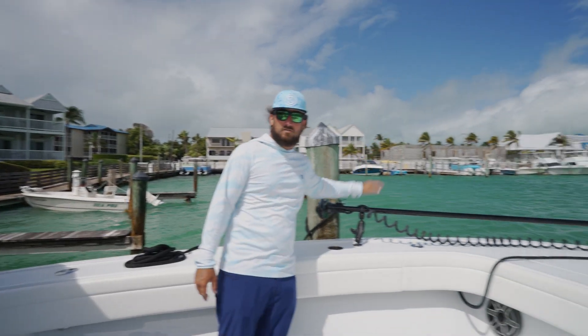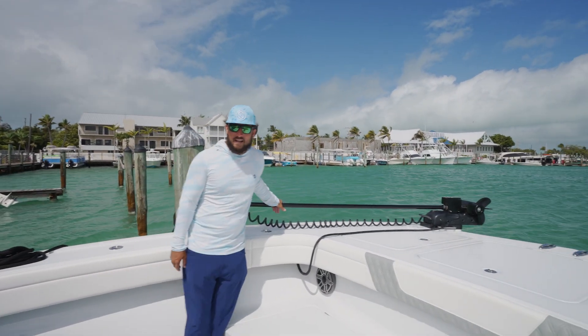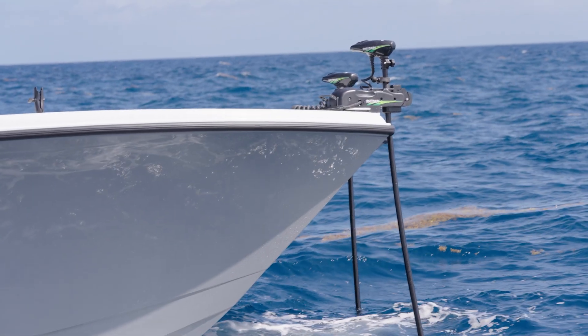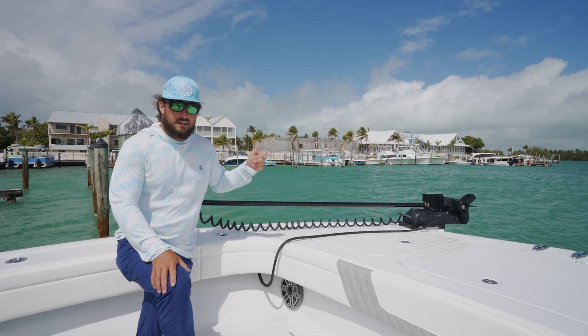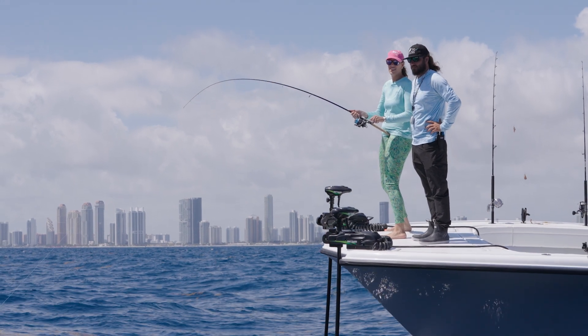Up here on the bow of the boat, we've got two Rhodan trolling motors. These things are great — they keep the boat planted out there on the wrecks when we're mutton fishing, amberjack fishing. You don't have to throw the anchor anymore. You can put these Rhodan trolling motors down and they'll spot lock you with GPS coordinates right where you're at. You can sit there and fish all day long.